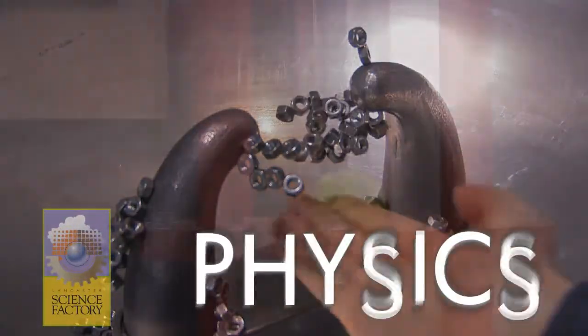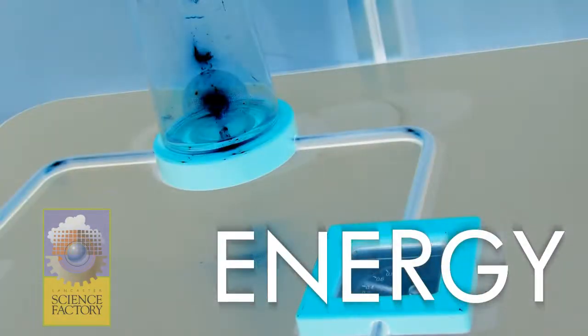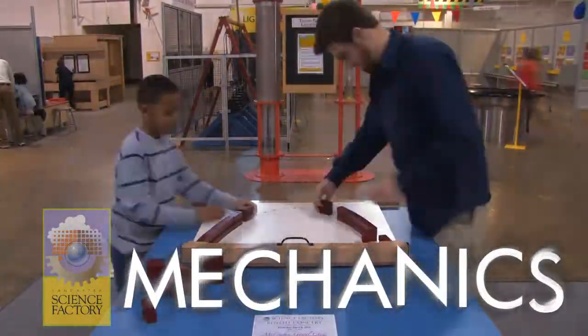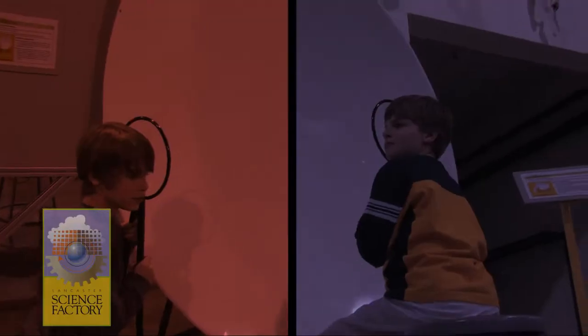Motion, physics, color, force, energy, light, mathematics, waves, mechanics, sound, gravity.